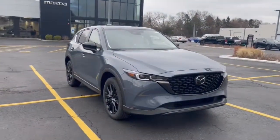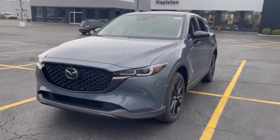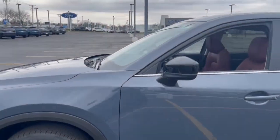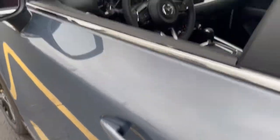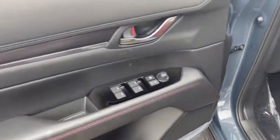Picture yourself in the 2022 Mazda CX-5 — the efficient crossover with superb handling and a premium interior. Available all-wheel drive capability and flexible cargo space make this driver-focused compact SUV as versatile as it is beautiful.